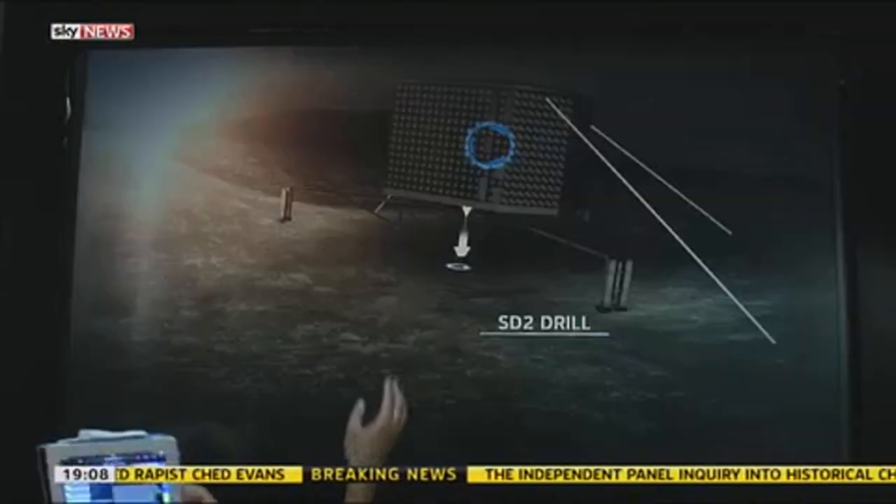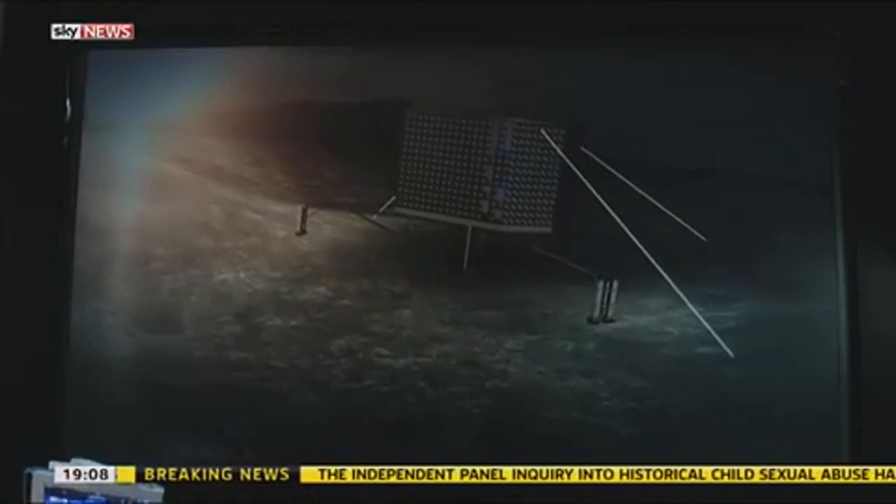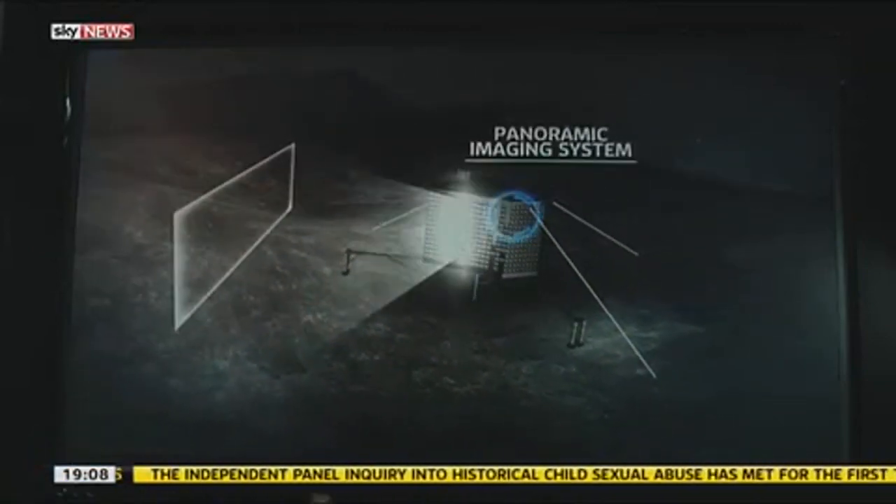We want to carry out experiments to learn more about the chemistry of the comet as well. Because this is basically a travelling lab. And some of the things they're doing is quite extraordinary — for example, taking these panoramic images.